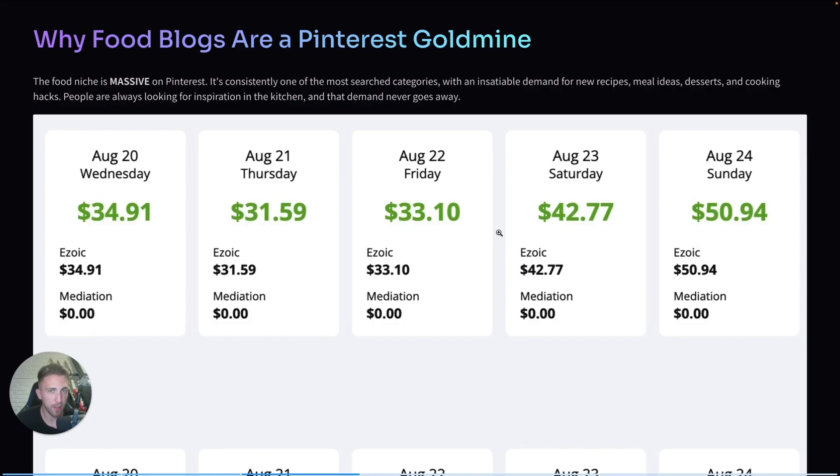If you combine that constant demand with the fact that AI tools can generate very high-quality articles, it's basically a money-making machine. I know tools like Content Goblin are popular, but I decided to create my own tool so I could use my own prompts and make it exactly as I wanted.